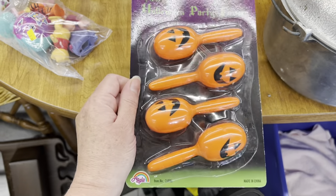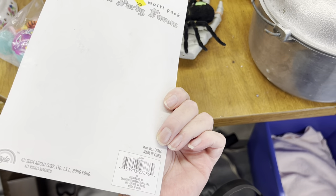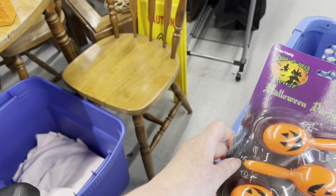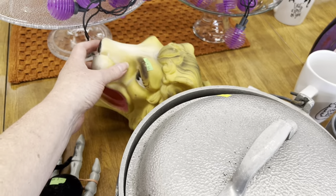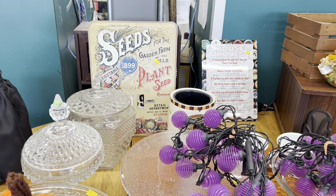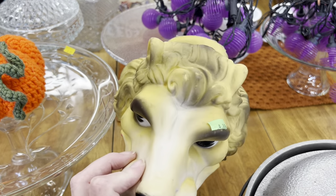Oh my goodness — my grandmother would love those. They're $0.99. I'm going to have to get those. That's kind of cool back there — the calendar. I'm pretty sure it's newer. A rubber lion for $4.99.